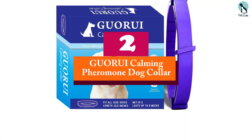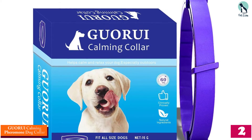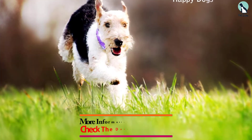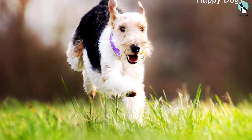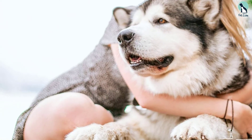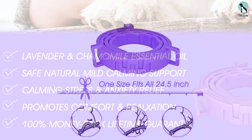At number 2, we have the GURUI Calming Pheromone Dog Collar. It is the best remedy for dogs who are often frightened, stressed, anxious, or hyperactive. This calming collar begins to show its effect within one hour of attachment as it gets activated by your pet's body heat. Lavender Essential Oil, the chief component of aromatherapy, is the main ingredient of this formulation. It is best known for promoting overall mental relaxation and treating related conditions like depression, insomnia, and others. Once attached, it can keep your dog tranquil for up to 60 days continuously.